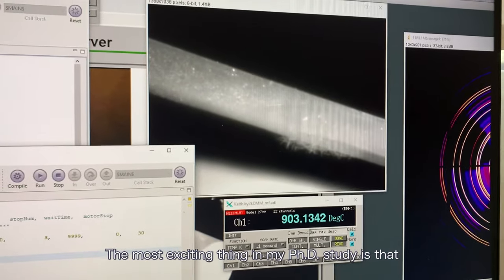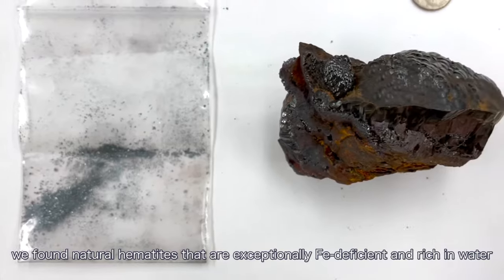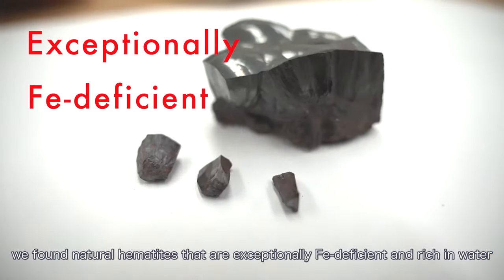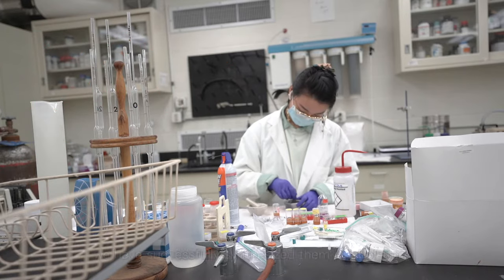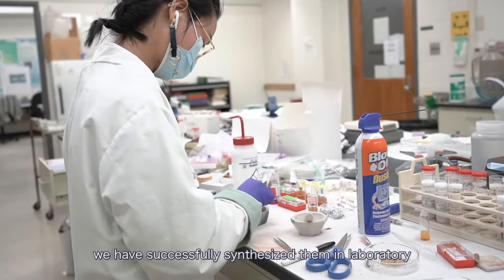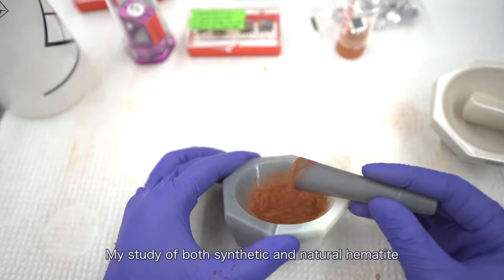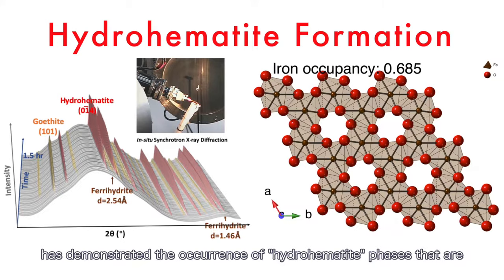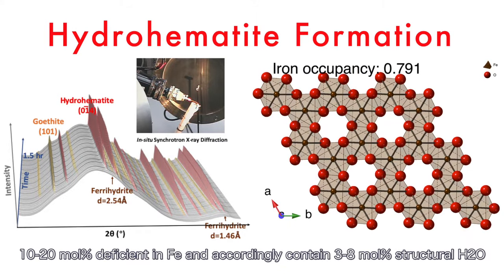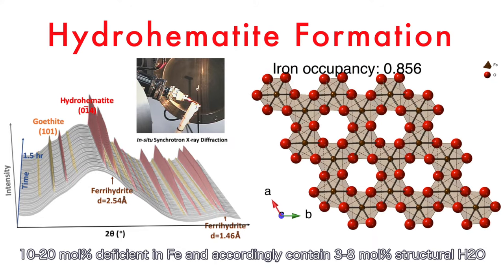The most exciting thing in my PhD study is that we found natural hematites that are exceptionally iron deficient and rich in water. And for the first time, we have successfully synthesized them in the laboratory. My study of both synthetic and natural hematite has demonstrated the occurrence of hydrohematite phases that are 10–20 mol percent deficient in iron and accordingly contain 3–8 mol percent structural water.